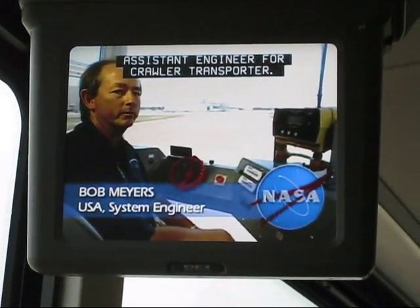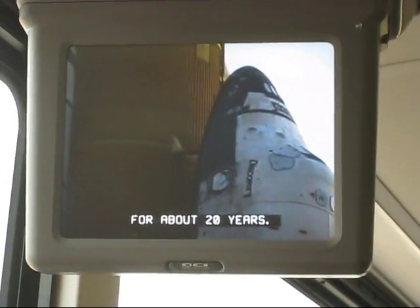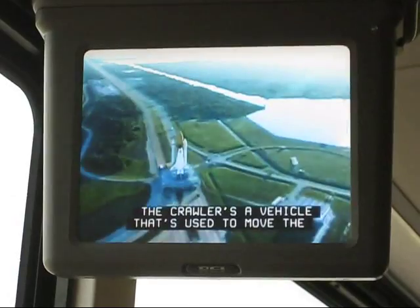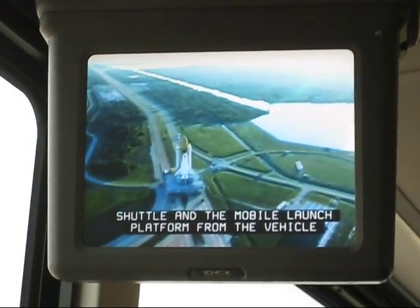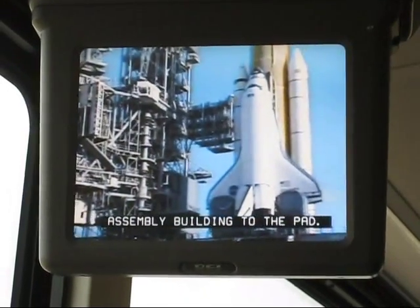Hi, I'm Bob Myers, assistant engineer for the Crawler Transporter. I've been on the Crawler Transporter now for about 20 years. The Crawler is a vehicle that's used to move the shuttle and the mobile launch platform from the vehicle assembly building to the pad.